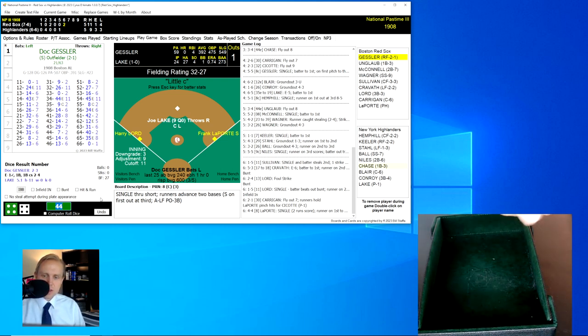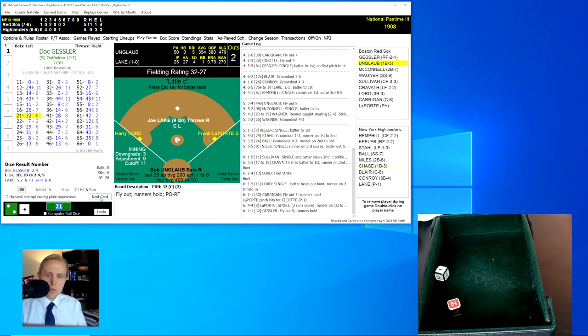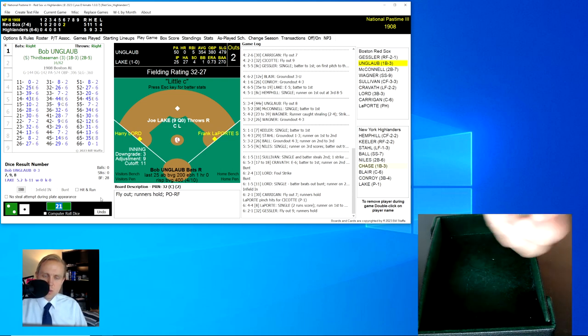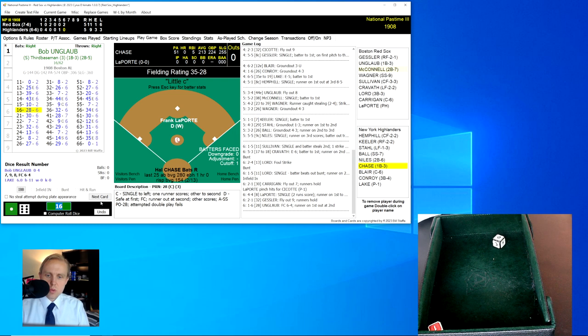Runners on first and third now for Doc Gessler, and my gamble paid off. One out. Gessler rolls a 21 for a 32 — fly ball to right field. Keeler has it for the out, not deep enough to score the runner. Two away, and here's Bob Unglaub. He rolls a 16 for a 28 — ground ball to Ball, who flips to Niles for the out at second base. We go to the bottom of the sixth inning.